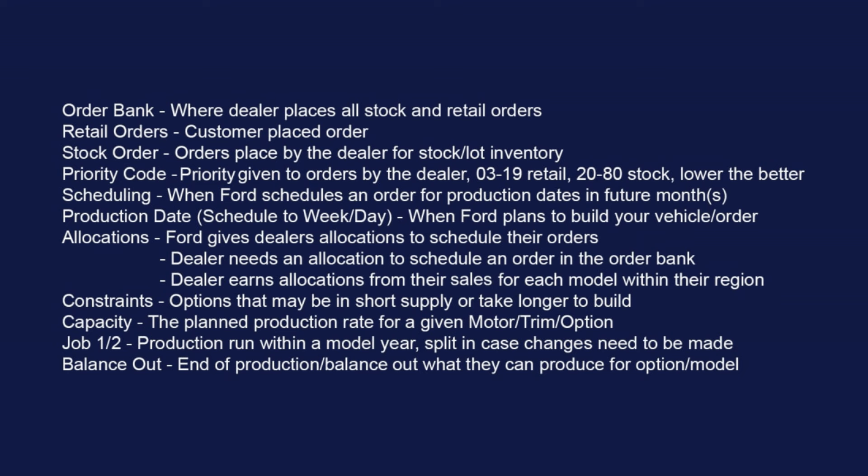Scheduling is when Ford schedules an order for production dates in future months. They always do that on Thursdays — not every Thursday though, depending on holidays or plant closures. Some plants will schedule every week, some won't schedule certain weeks. Production dates are usually scheduled about two months out. Once first scheduled, it'll be scheduled to the week, and as they get closer it'll change to that certain day of the week.